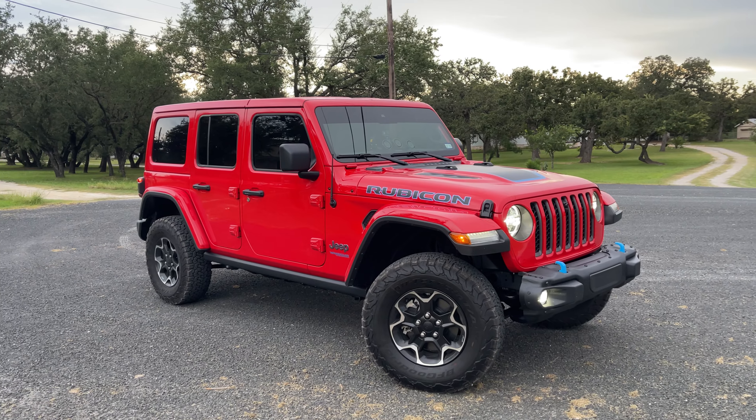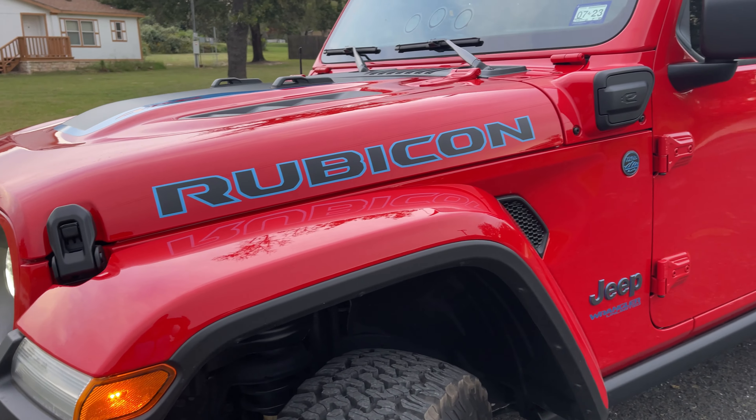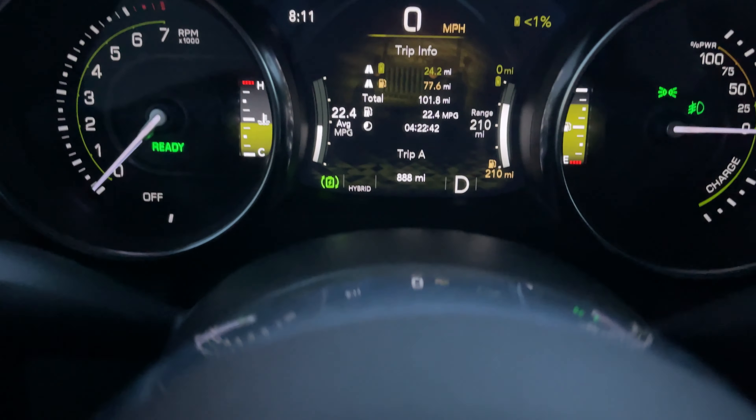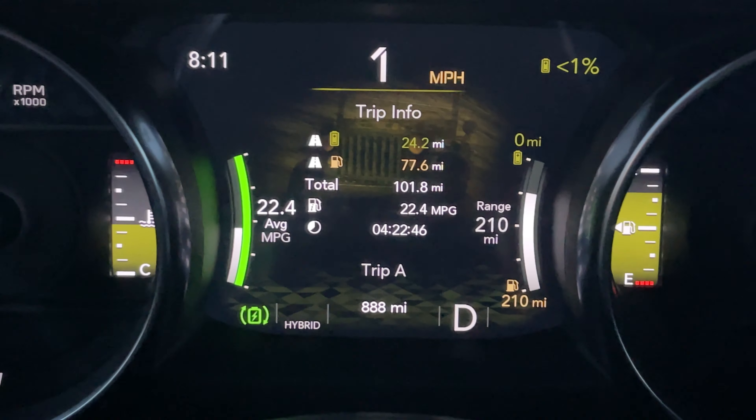Just finished my first Amazon Flex block in the 2021 Jeep Wrangler Unlimited Rubicon 4xe. It wasn't bad — very easy, made driving very simple and efficient. I drove about 60 miles today and the trip computer is giving an MPG of 22.7.